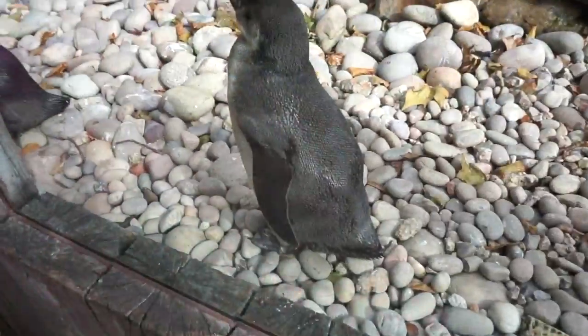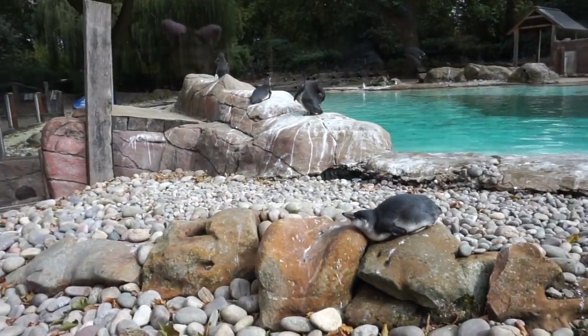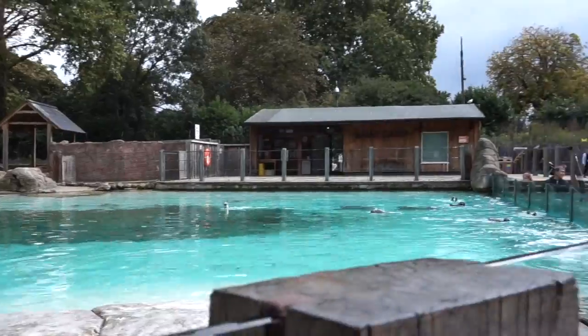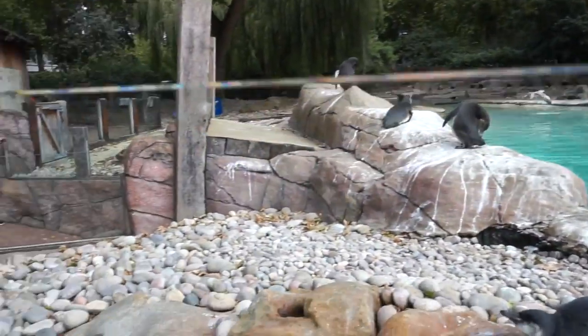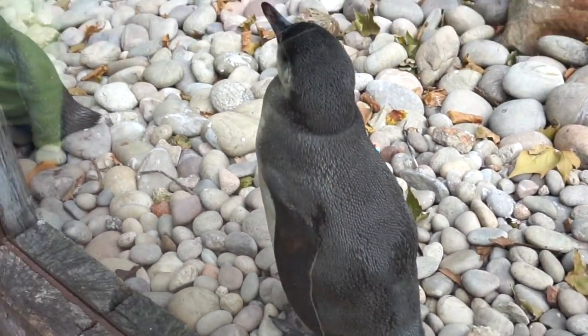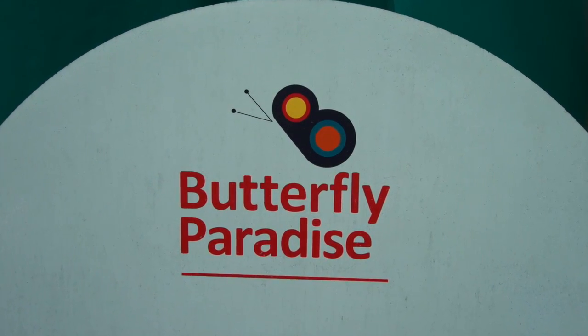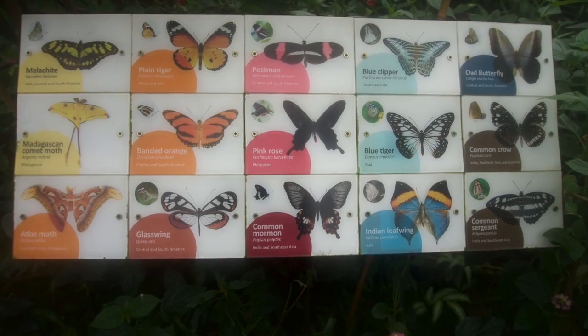They'd be hanging around in the pool, just lounging. It was a lovely Sunday and as you can see they're just hanging out — that's what penguins do, waiting to be fed by the zoo workers. Look at them! Oh, look at the butterflies!